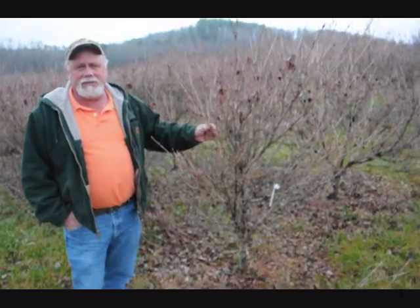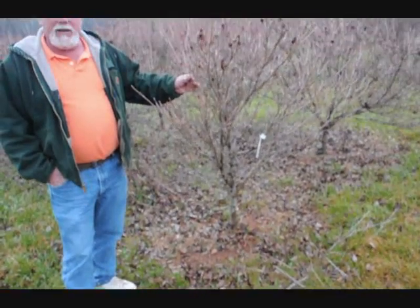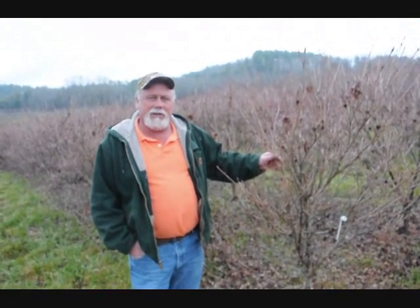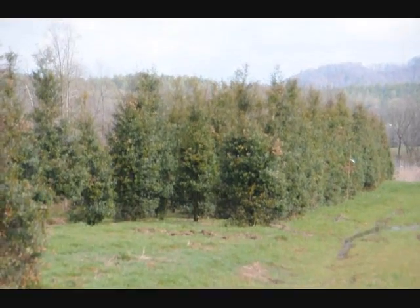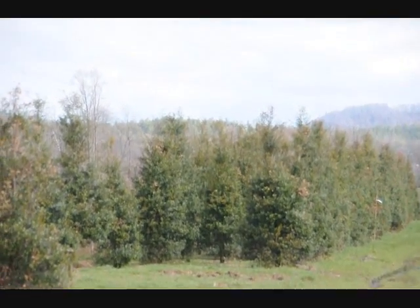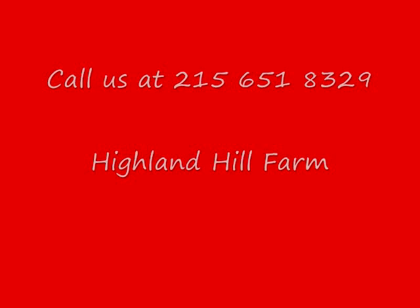This is a block of Milky Way Cousas, grassed. This is 5 to 6 foot, real heavy. They're usually about as wide as they are tall. They grow different than most any of the other dogwoods. Real heavy dogs. These are large Foster hollies. Give us a call, 215-651-8329.